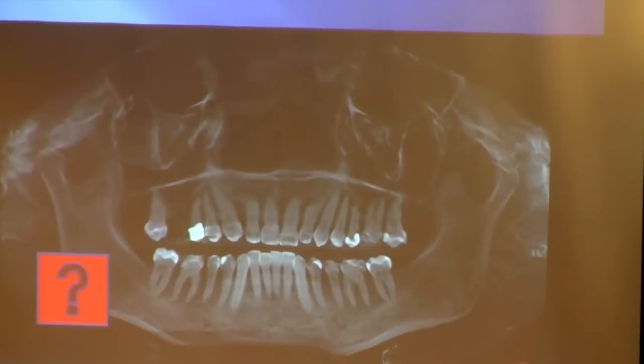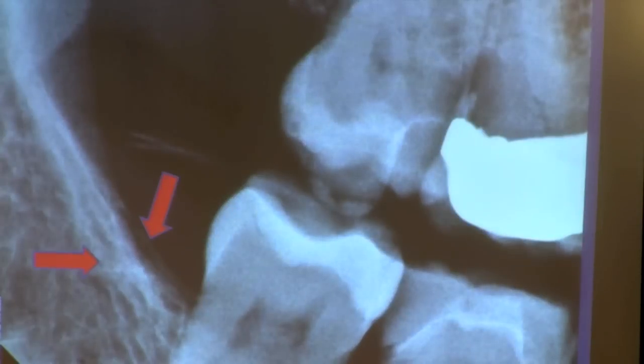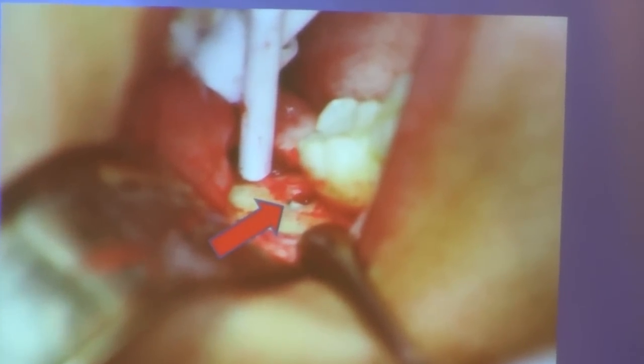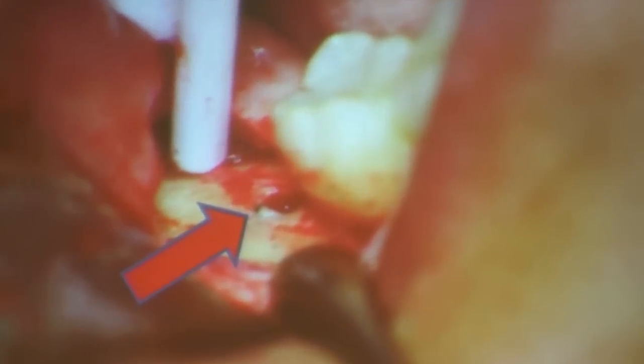Mercury has leached into her gums and surrounding bone. In Julie's panoramic film, the teeth and the mercury-filled teeth look normal. However, in this periapical x-ray of the lower right third molar area, this area right here shows mercury that has leached into the bone. This is a picture of the same area that has been surgically opened. You can now clearly see the black dot in the bone.